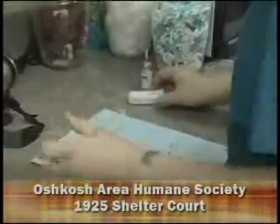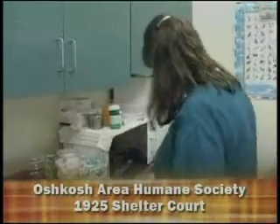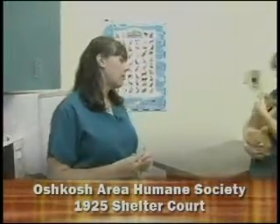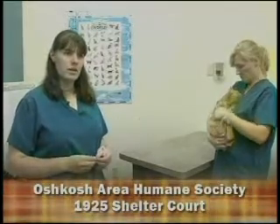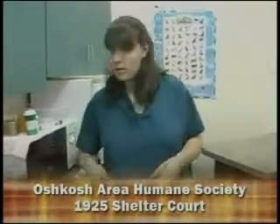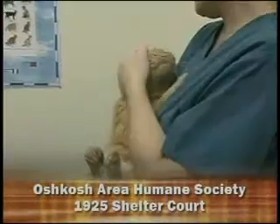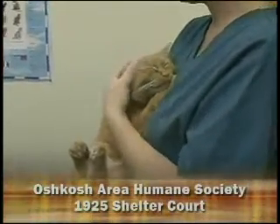The last thing we need to do is put this paperwork through our computer system and write her up on our update calendar. If she's still here in three weeks, we do a distemper; ten days from now we would do a second deworming. We'll also check our lost reports to see if anyone is missing this kitty. Now, cats have to be held as strays for seven days before we can put them up for adoption, to give the owner a chance to claim their cat. If nobody claims the cat within seven days, she would go up on the adoption floor if we feel she is adoptable.